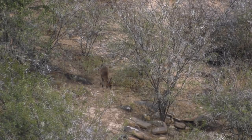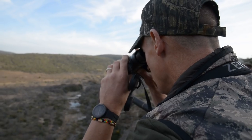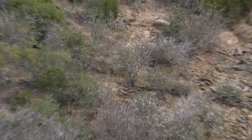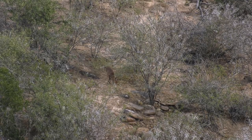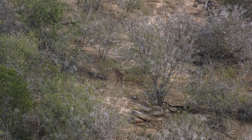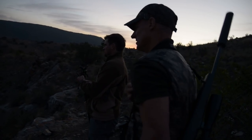Guess how far that duiker is? 139. What was your initial guess? 220. As you can see, the wind is absolutely howling, so calculations are going through the mind — two inches, three inches. Is it a full crosswind, a half crosswind? Is it blowing into the bank? Is it blowing the bullet down? Hopefully when he comes out, the wind will die.